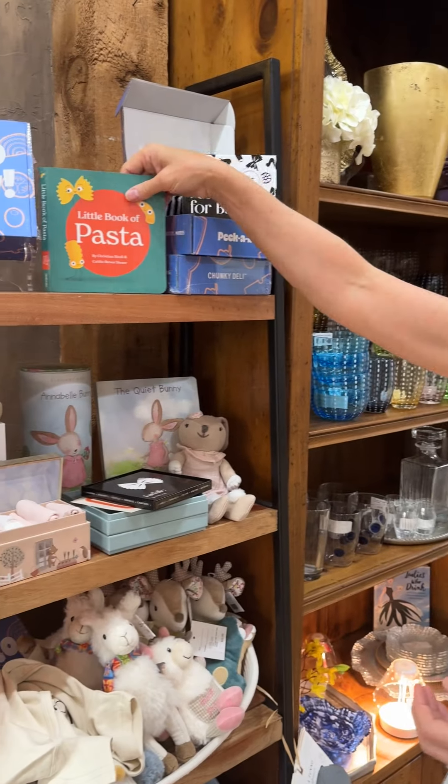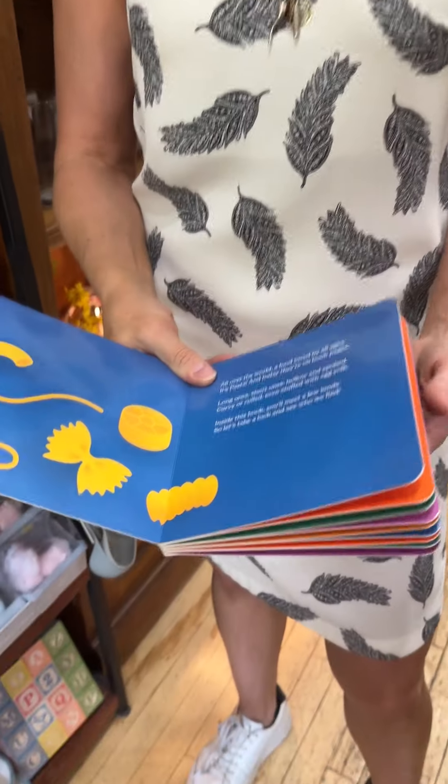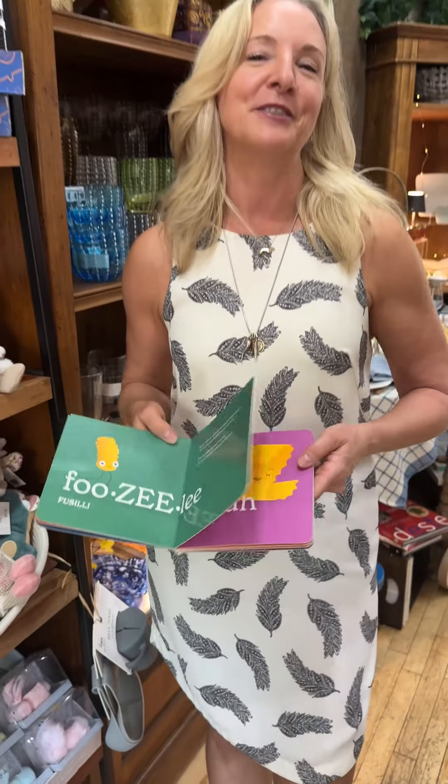And then you get this adorable little book of pasta as well, so they can flip the pages and once again learn about what's going to be their favorite food. We think it is the best gift ever. We want you to come in and grab one for the baby on your list. Ciao for now!